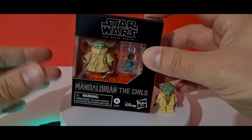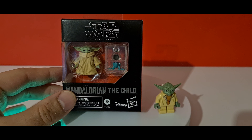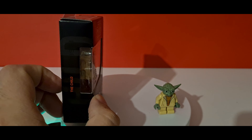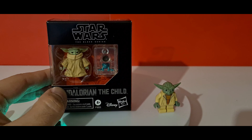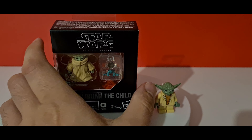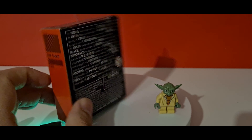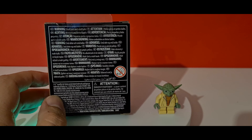It's a very small box but it's all compact and it's still got the look of a Black Series kind of box. On the side we've got 'The Child' written on it. On the front there's no pencil drawing unfortunately, but we've got his accessories in the blister bubble. On the back we've just got warnings - there's a choking hazard because he's so small.